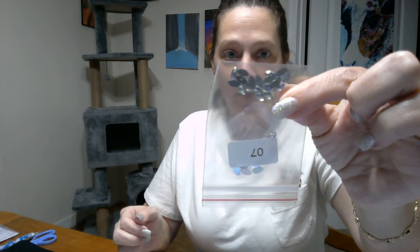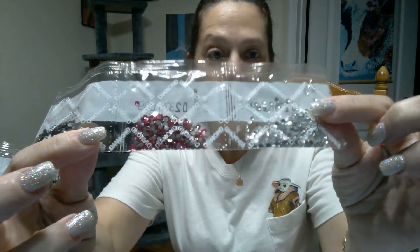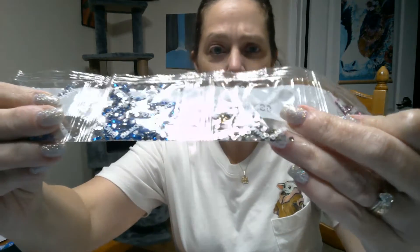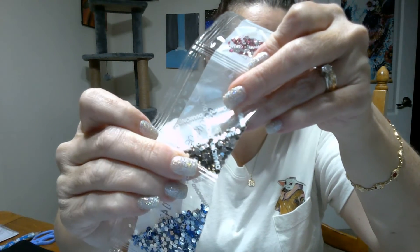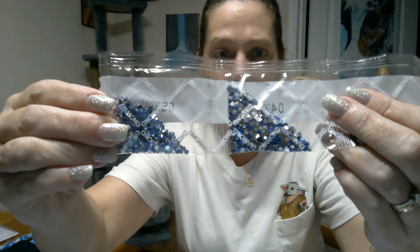We have the AB crystal marquee, red round rhinestones, regular crystal rhinestones in pink, and then what looks gray but is actually brown — almost a champagne color. Then we have two shades of blue. That is that.